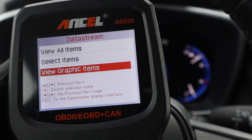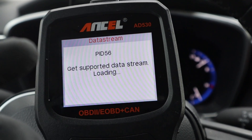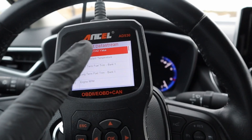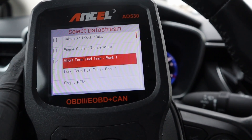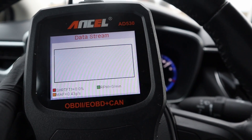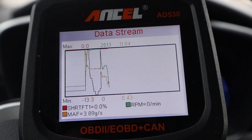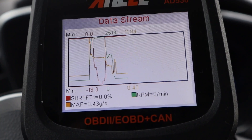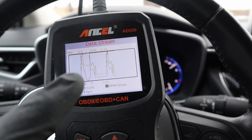You can also view graphic items, which can be much more helpful to see the data as graphs. From all the code readers I've tried, this ANCEL is the only one that is able to display three different values at once. I can display, for example, short-term fuel trim, engine RPM, and mass air flow rate. On the top I can see the max value for each parameter, and on the bottom the minimum value measured for all parameters.